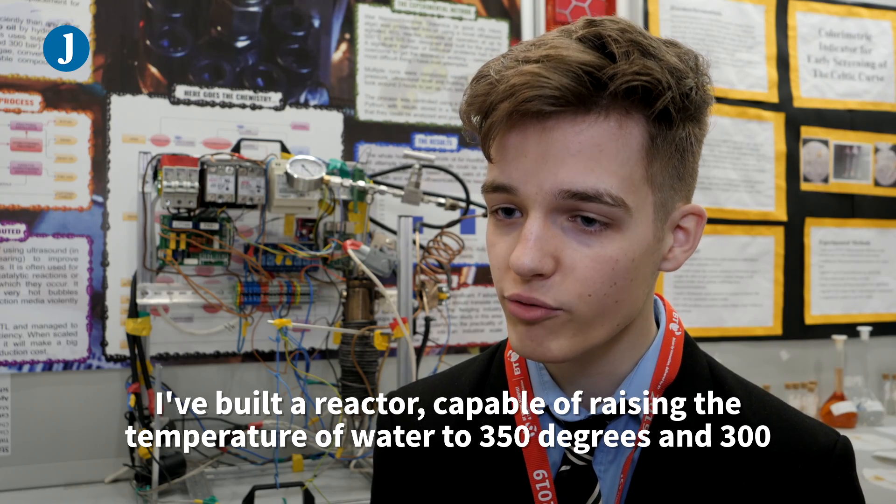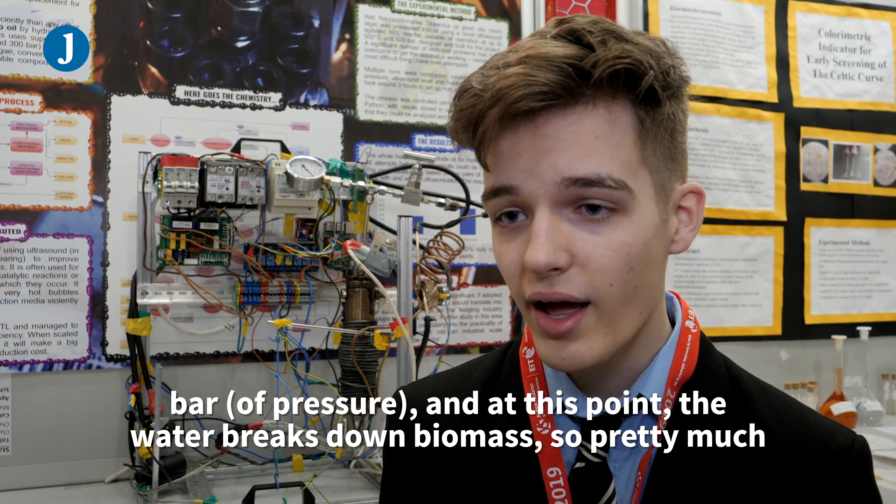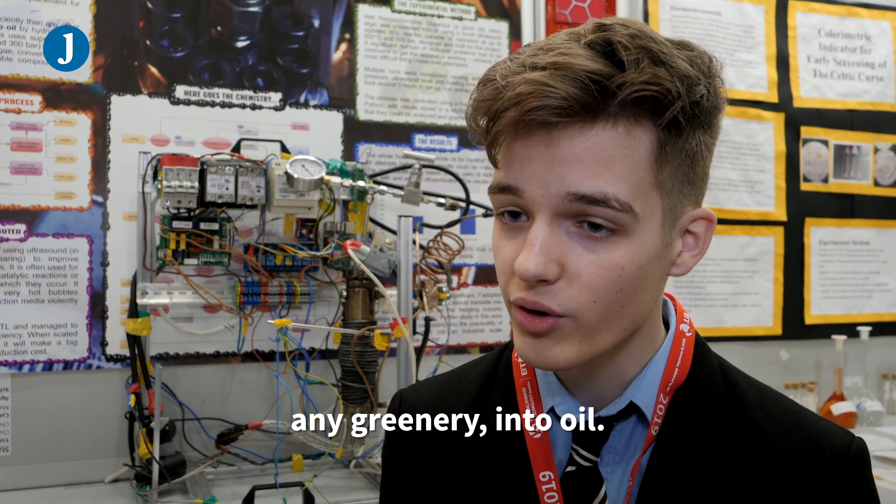I built a reactor capable of raising the temperature of water to 350 degrees and 300 bar, and at this point the water breaks down biomass — so pretty much any greenery — into oil.